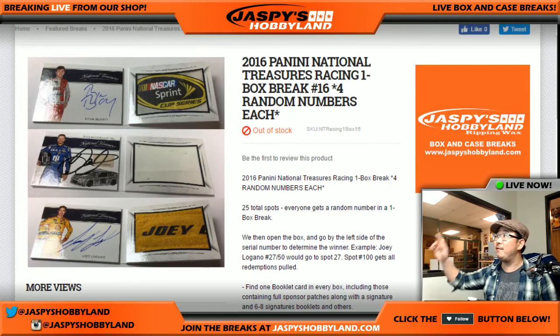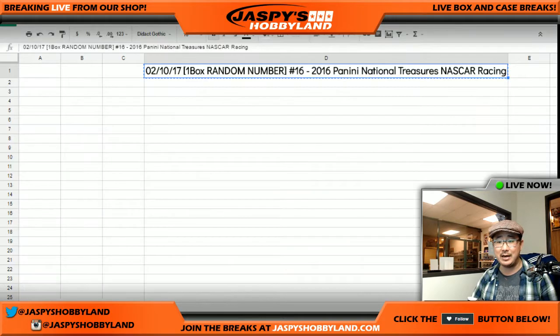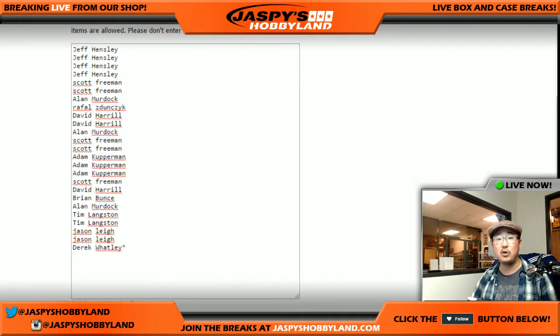Good evening, everyone. Joe for Jazby's Hobbyland here. Filled up another NT Racing one-box break — a nice little racing snack, especially with Daytona 500 coming up in a couple weeks. Looking forward to that. This is break number 16 from JazbysHobbyland.com. Big thanks to all of these folks for getting into the action.